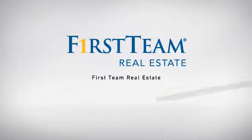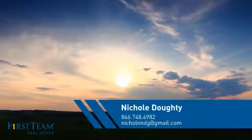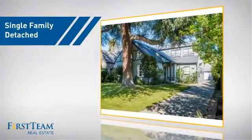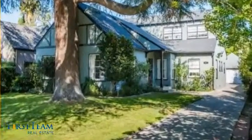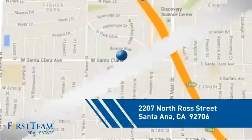At First Team Real Estate, our wide selection of listings helps you find a place you'll feel right at home in. This video is brought to you by your real estate agent, Nicole. This detached home is a great choice for families who want the privacy of their very own lot, and it's located in the Santa Ana area.